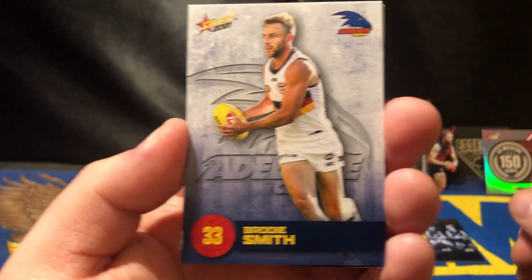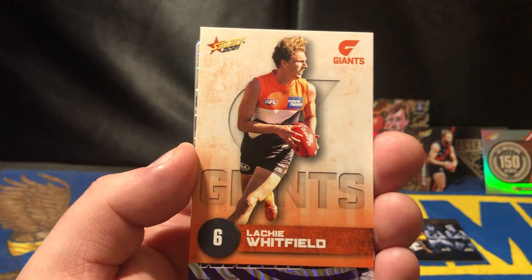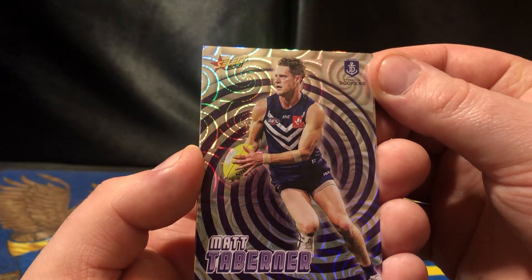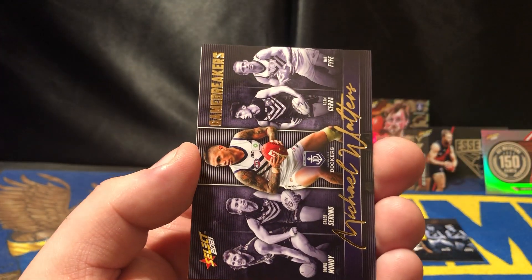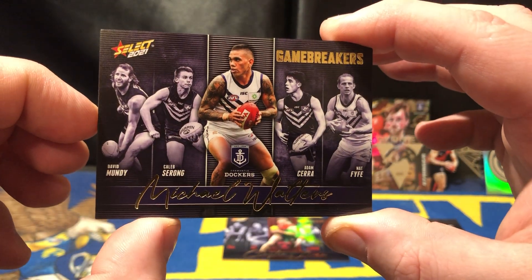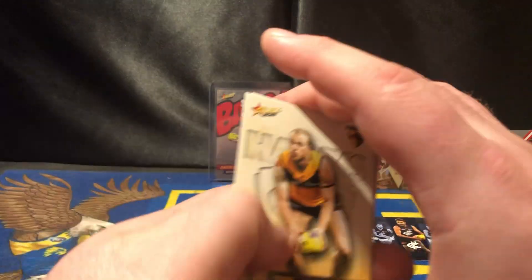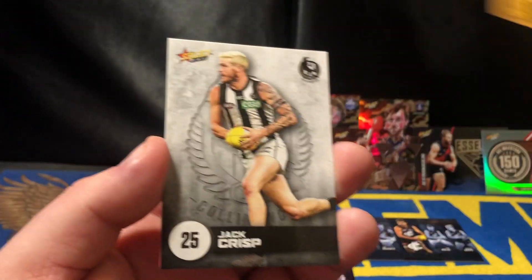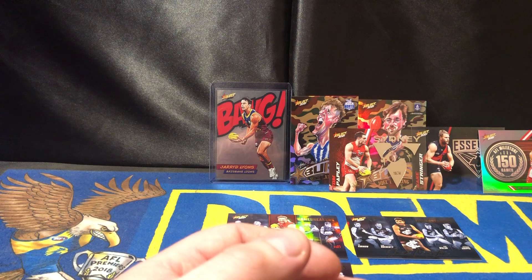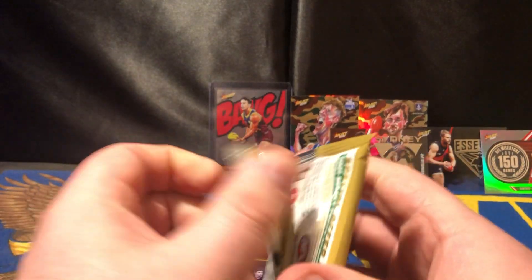We've only got four packs left. That's Brodie Smith, Lucky Whitfield, Matt Tabiner from Fremantle. And another Fremantle — this time it is the Michael Walters and this is the Gamebreaker. Tommy Mitchell, Crisp. We've got a few women's cards, so should have all those soon as well.